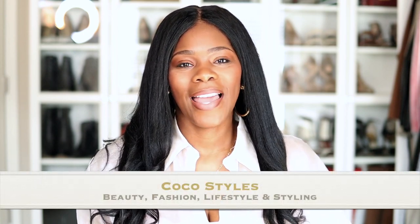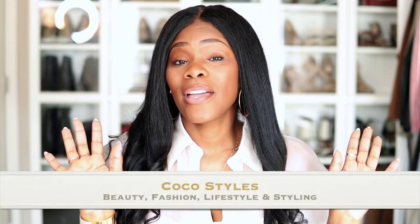Welcome back to my channel guys. It's your girl Coco Styles, and on this channel we talk about beauty, fashion, lifestyle, and styling. Today I have five skirts you should have in your wardrobe as a tall woman. The struggle is real when trying to find clothes to fit us, but there are certain pieces that will make getting dressed a lot easier — here are some of my favorite skirts.